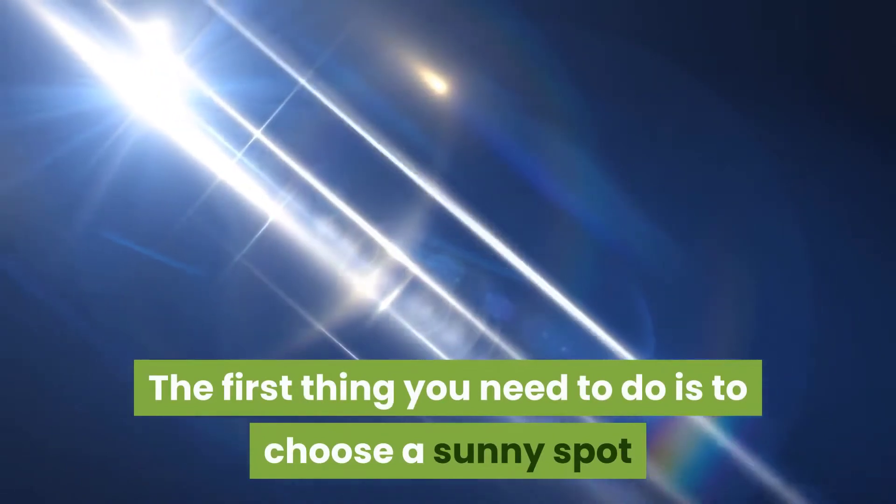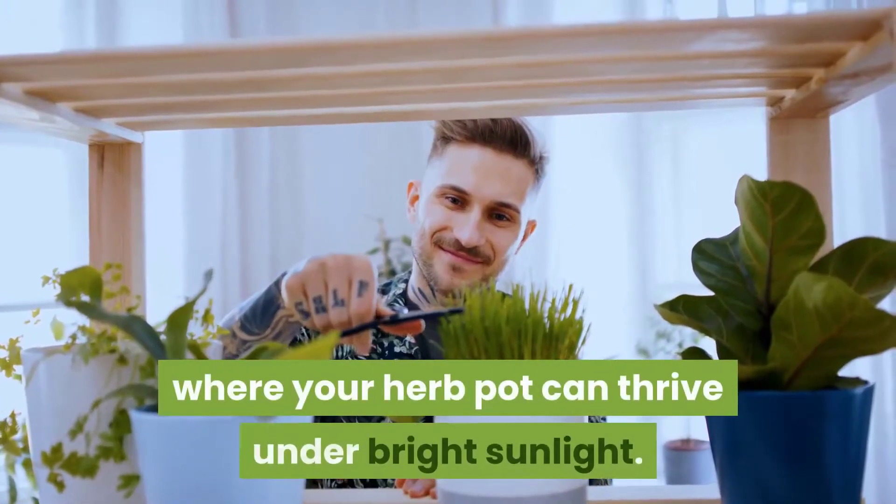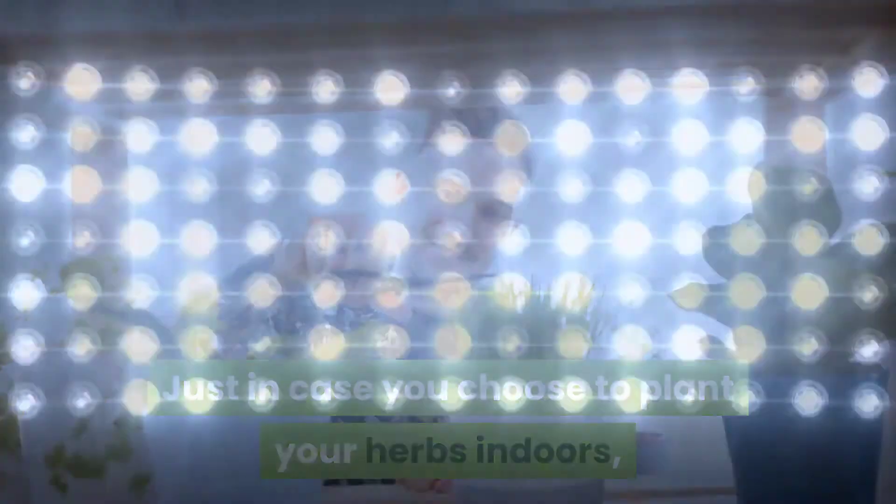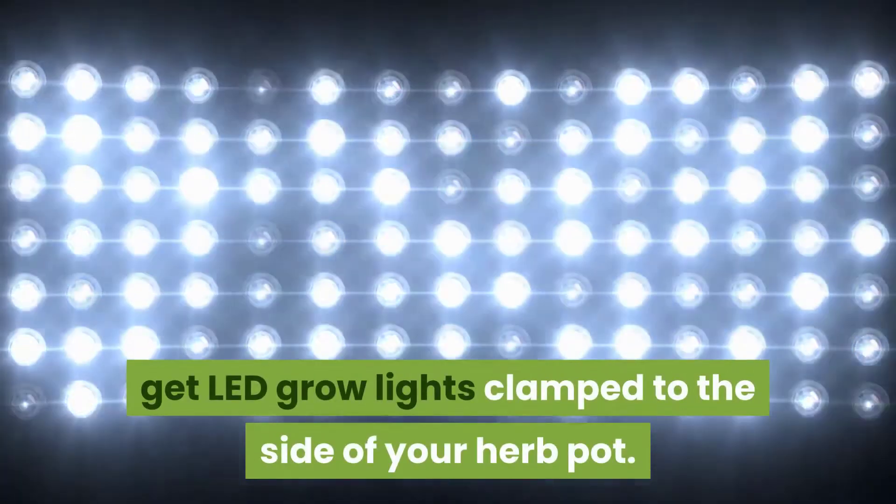The first thing you need to do is choose a sunny spot where your herb pot can thrive under bright sunlight. Just in case you choose to plant your herbs indoors, get LED grow lights clamped to the side of your herb pot.